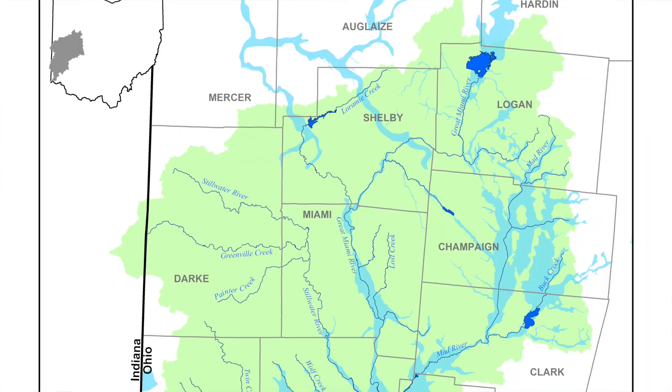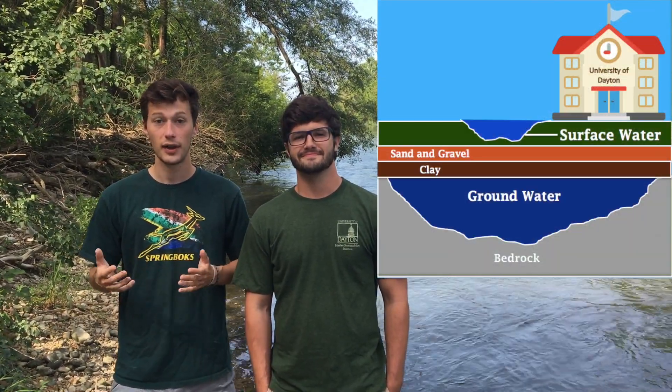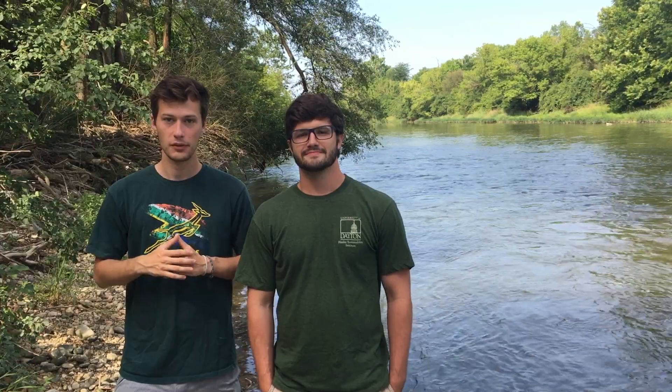So where does our water come from, and what process does it go through before it comes out the faucet? Our water comes from a buried aquifer that is connected to our rivers. The Great Miami Buried Valley Aquifer holds over 1 trillion gallons of water and is the sole source of drinking water in the Dayton region. When it rains, water seeps into the aquifer through sand, gravel, and clay. This process makes the water extremely clean and removes almost all toxins.